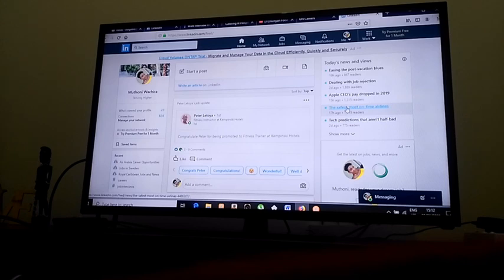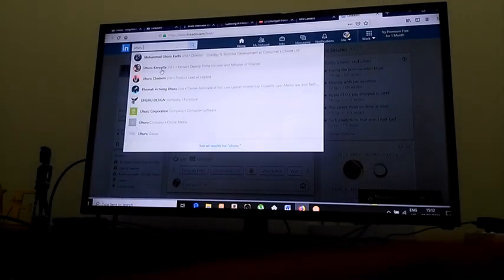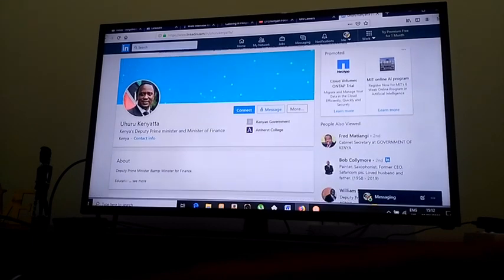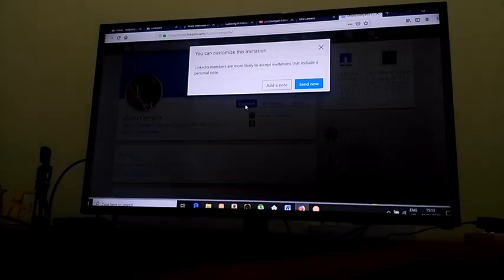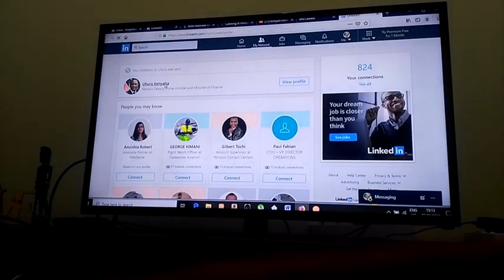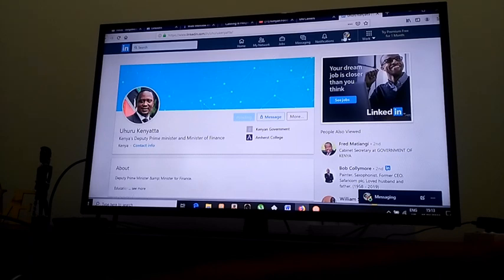LinkedIn is like Facebook in that you can chat with people live and add people. You can meet CEOs and presidents on this website. For example, Uhuru Kenyatta is on here with his resume. If you want to connect with him, you just click connect. You can meet high-profile people on this website and network with them.